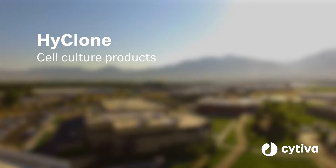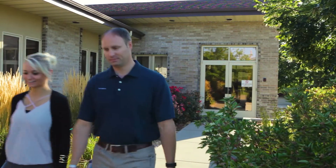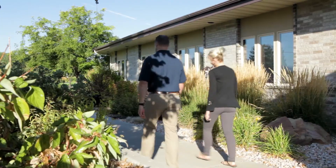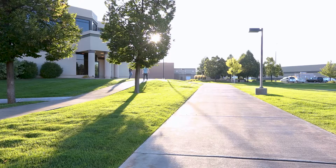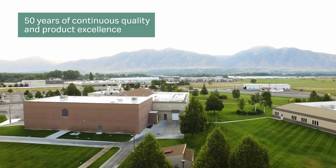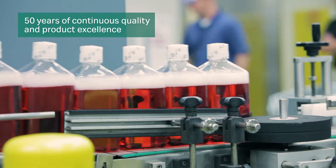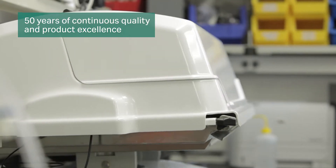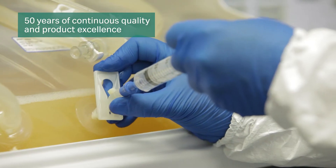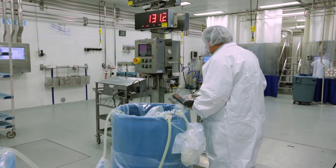HiClone Laboratories was founded in 1967 with the mission to provide high quality sera to biological research and industry customers throughout the world. Now, five decades later, Cytiva carries on that mission by offering the wide range of HiClone cell culture products intended for use across the entire spectrum of drug research, scale-up and manufacturing.